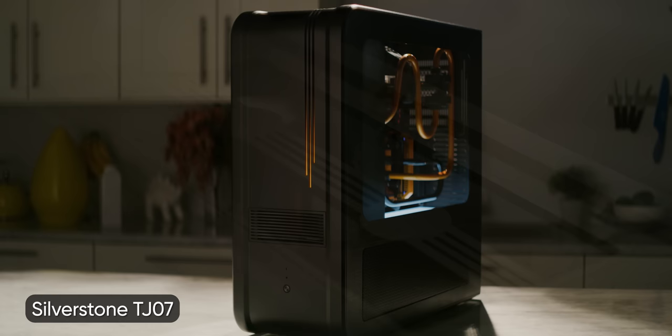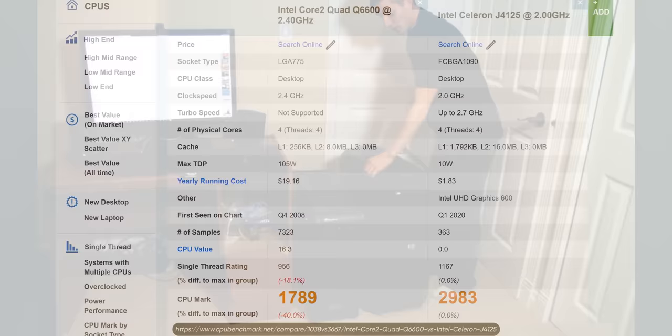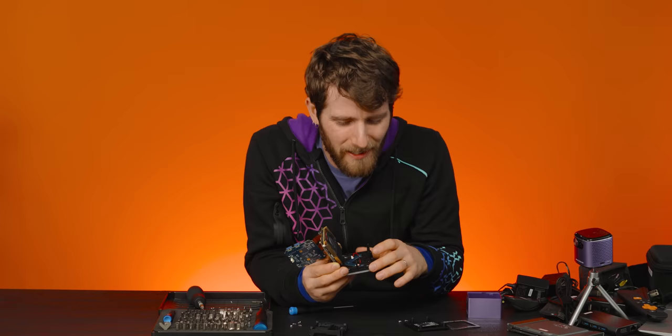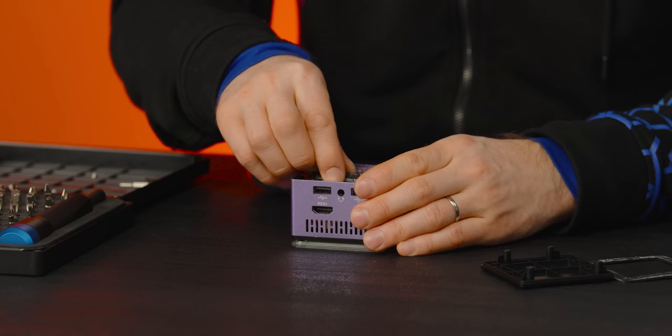My gaming desktop when I met Yvonne was in a Silverstone TJ07 and had a quad-core CPU and eight gigs of RAM. Is this for lighting? It has lighting! Nice. This is awesome. It's shockingly serviceable.